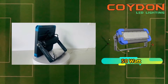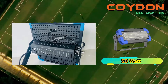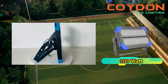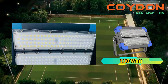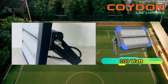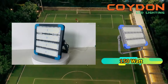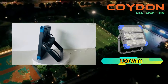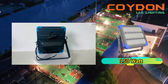Traditional lighting options waste a lot of energy by producing heat, whereas LED lights are designed to convert almost all the electricity they consume into light, which makes them highly efficient. This results in significant energy savings, lower electricity bills, and a reduced carbon footprint. LED floodlights produce less heat compared to traditional lighting options, making them safer to use in commercial and industrial settings where high temperatures can be dangerous.